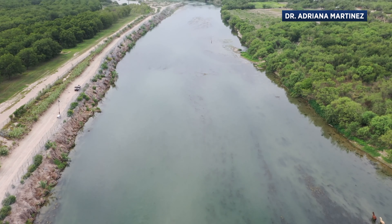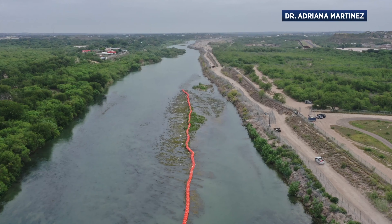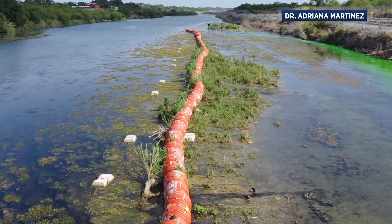Maybe the best way to actually see what's happening is this video of Martinez conducting a dye test, which shows how the buoys redirect the river's current. When I release the dye on the river, it shows exactly where the buoys are causing water to go and where not to go. We're getting a bar that's forming — a bar forming much faster — that will eventually turn into an island as time goes on.